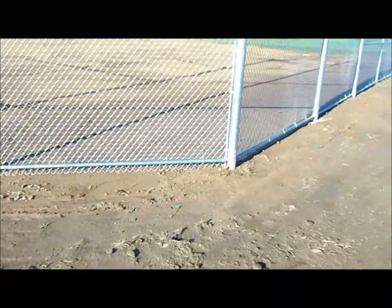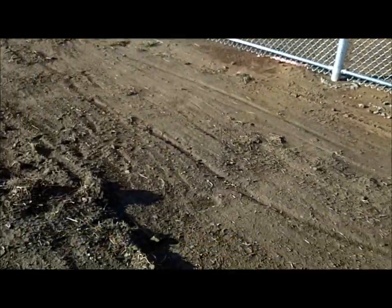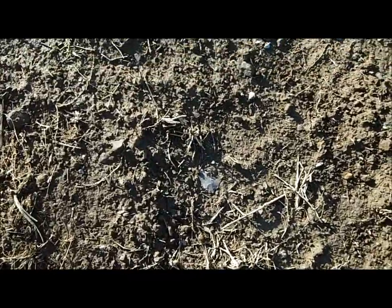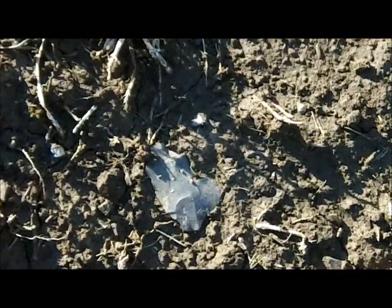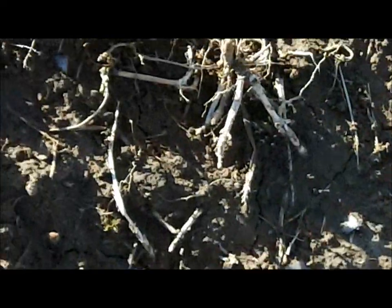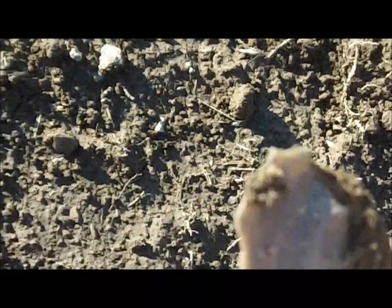Hi guys, beautiful day here in Williamsburg, Kentucky. This is a baseball field, but it used to be something else a long time ago. Can you see it? A little flake. A little flake there.